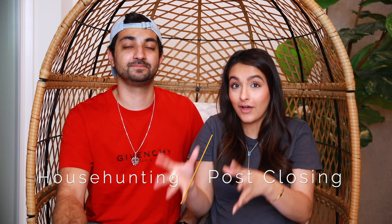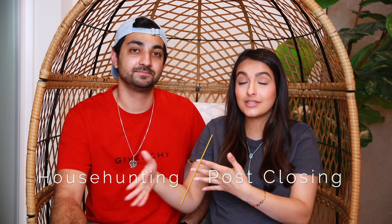Hey guys, welcome back to my channel, it's Nita here. Today we are going to be talking about house hunting tips — some key house hunting tips that we learned along the way. This is actually kind of long, so there are house hunting tips and also tips after you've found the house, but we're going to keep this one just to the house hunting process to avoid a 30-minute long video.